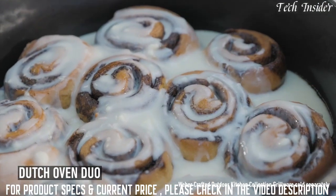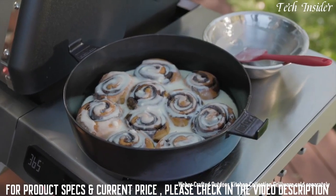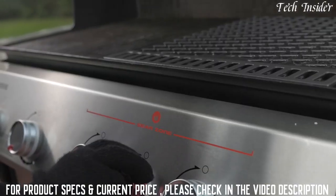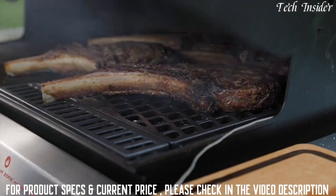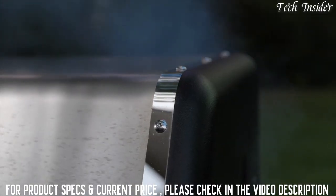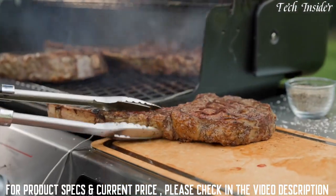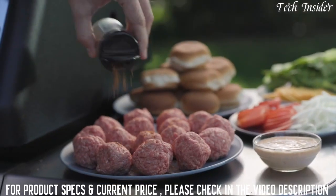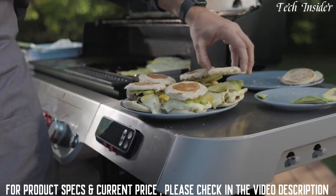The Weber Crafted Outdoor Kitchen Collection is designed to help you discover what's possible, all while cooking outdoors where everything just tastes better. The new Genesis is designed to take advantage of our largest and hottest sear zone ever. Every new Genesis now comes with an upgraded sear burner for high-heat searing for everyone at the party. Every home chef needs a workspace, and the Genesis delivers with an extra-large prep and serve area.